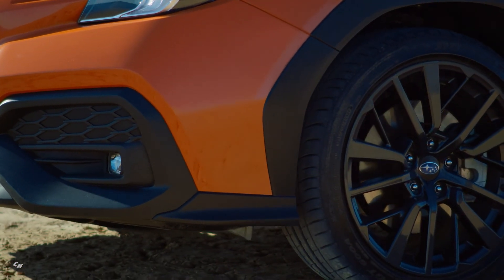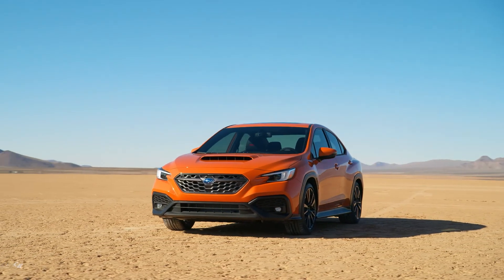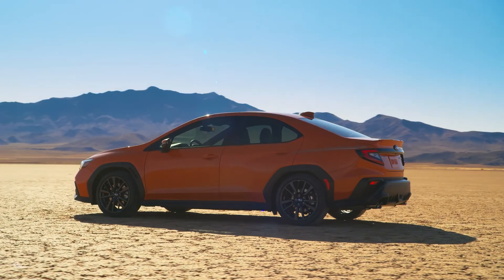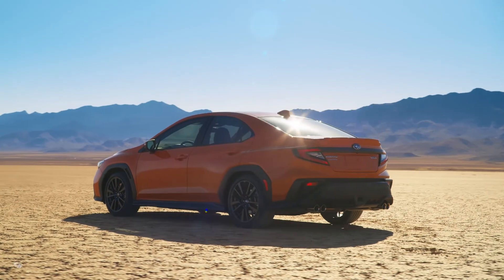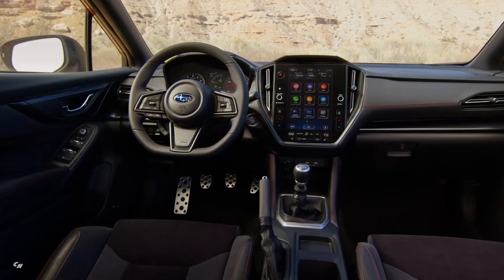The front fenders are now made of aluminum, which reduces the overall vehicle weight by 5 pounds. The rear deck lid has an integrated low-profile rear spoiler and matching body color. Rear taillights are designed to glow with a look reminiscent of volcanic magma.